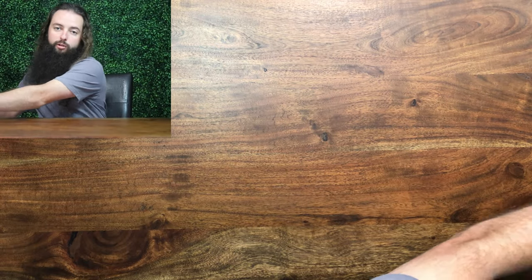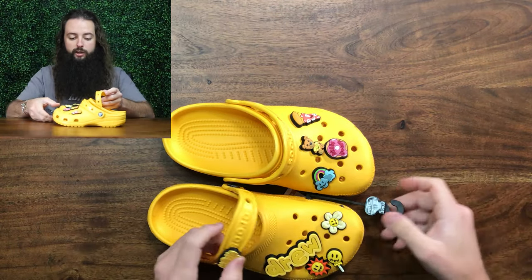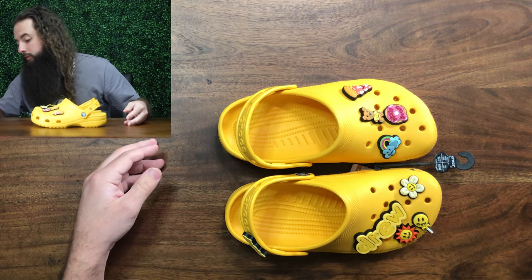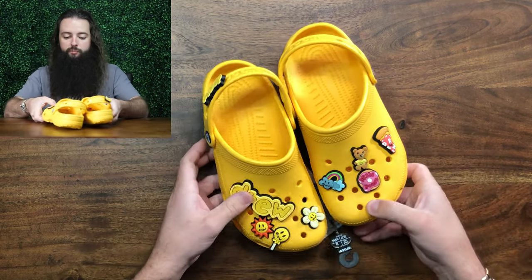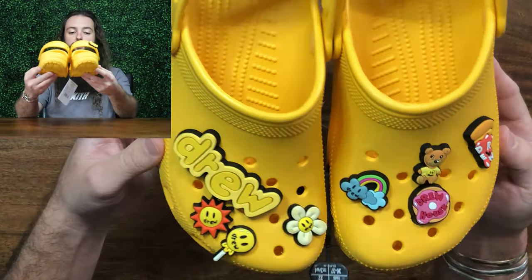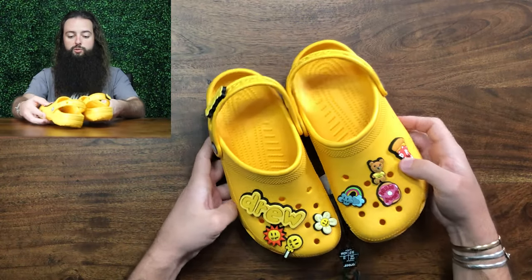We probably wouldn't even have Post Malone if it weren't for Justin Bieber. I did not get these in my size, unfortunately — I got these in a men's four, which is a women's six, I believe. I just wanted to cop these to honestly see them in person. I had the Post Malone Crocs and I sold those.